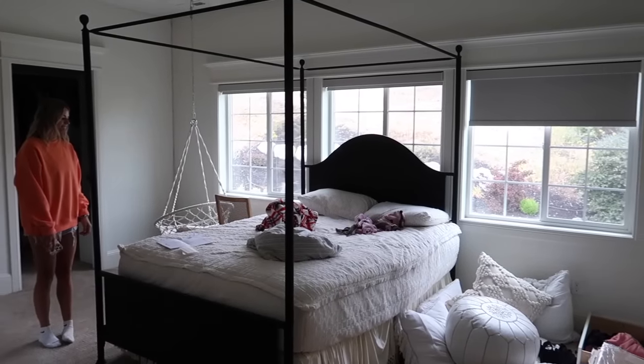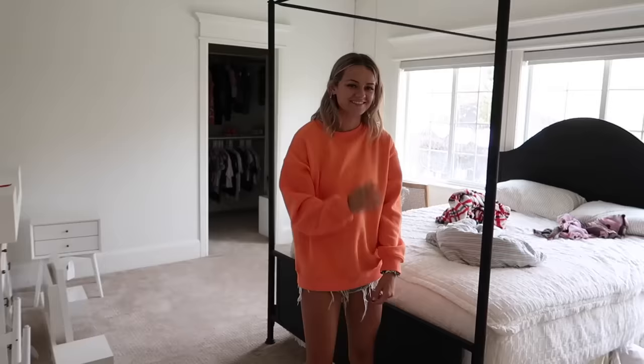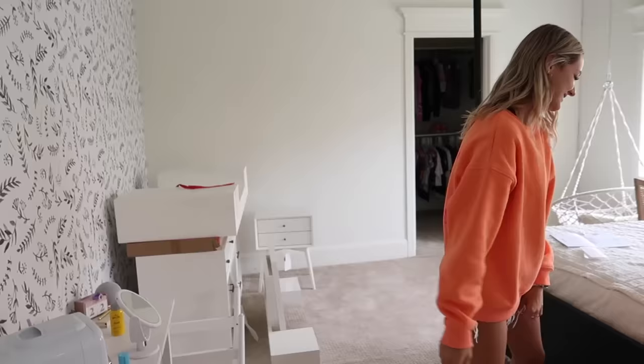We're standing in Perry's room. Kessley's here, Reese's here, Perry's at cheer. We took her straight from school to cheer, so she has no idea. She has no idea what came while she's gone. In fact, she has no idea, in general, that we're even doing this.